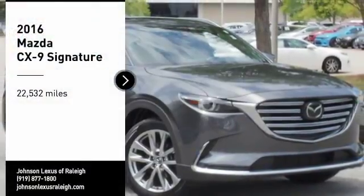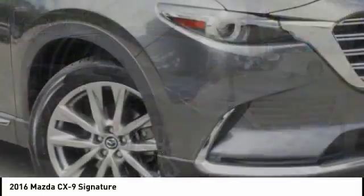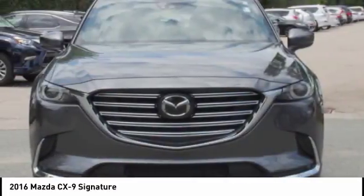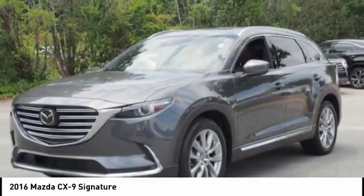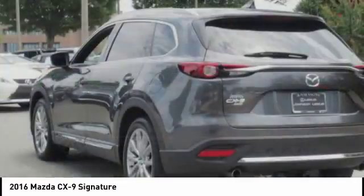Come test drive the 2016 CX-9. This 7-passenger crossover boasts unexpected styling, a powerful yet fuel-efficient engine, and standard luxuries. Safety also comes standard with the CX-9's 5-star governmental front and side impact crash test rating.